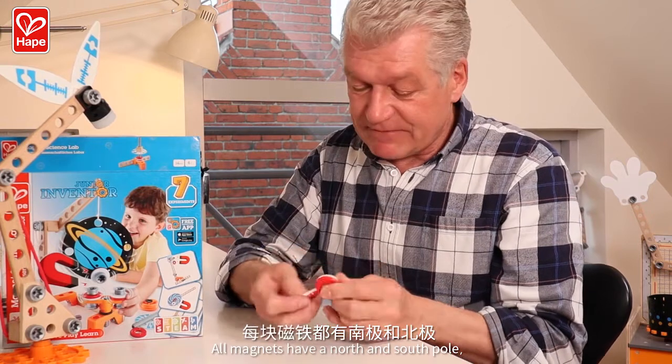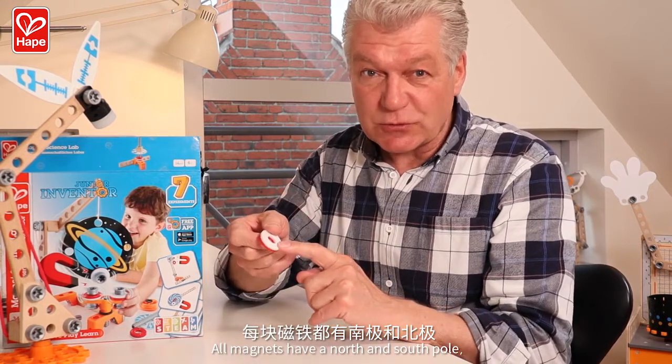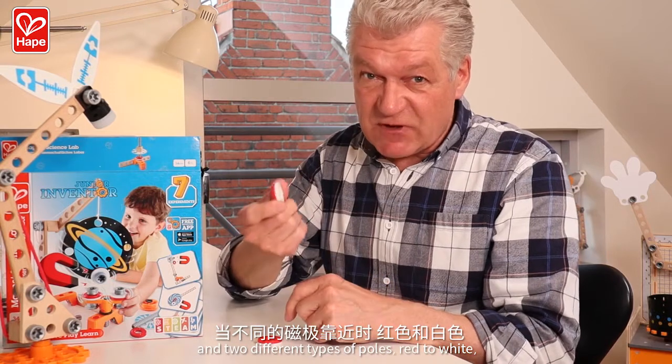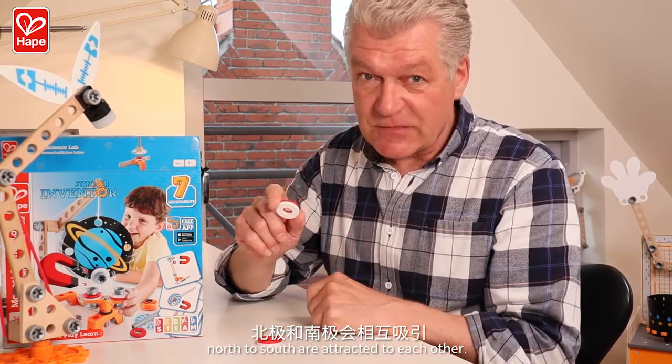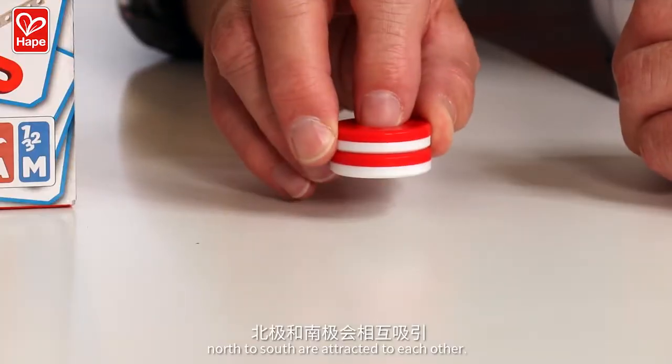All magnets have a north and a south pole. And two different types of poles — red to white, north to south — are attracted to each other.